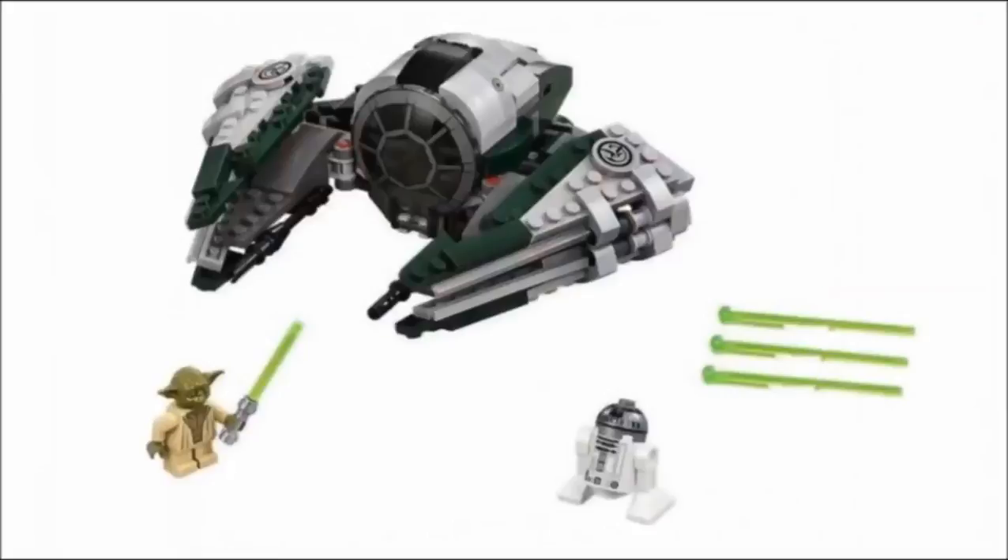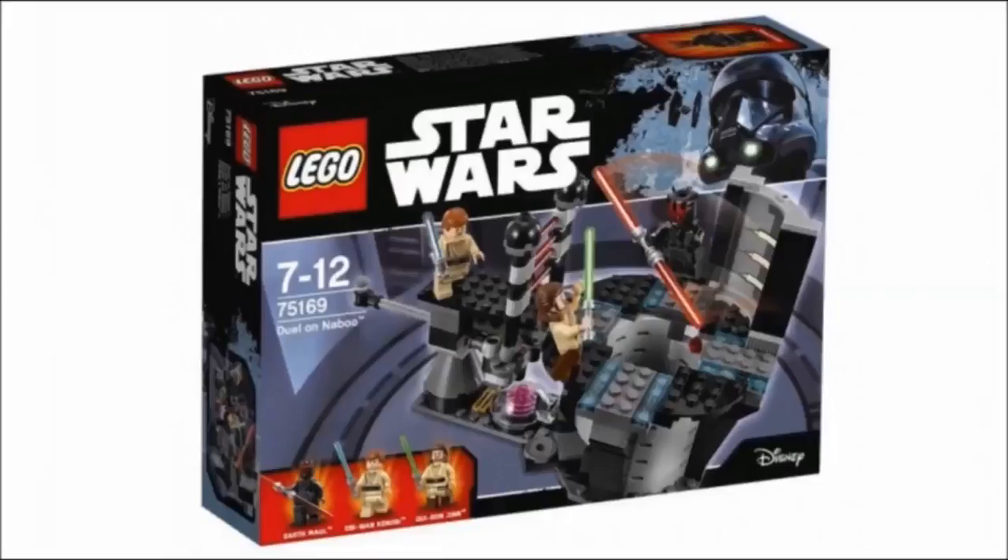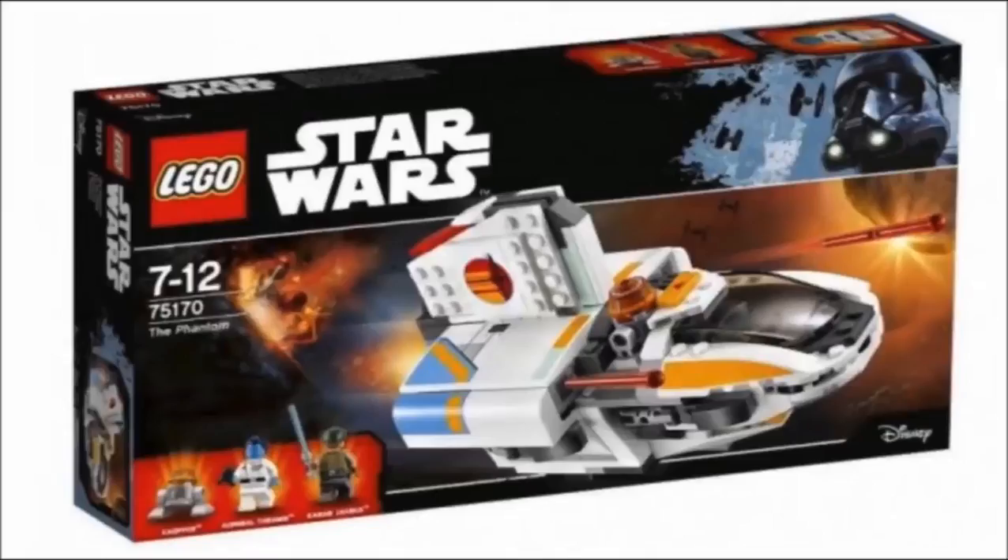Anyways guys, that does it for my quick thoughts on the three newly revealed LEGO Star Wars 2017 winner sets. If you enjoyed this video, please just take a second and hit that like button. Also, if you're new, subscribe to my channel because I upload videos every day — LEGO news, LEGO reviews, and more. Thank you all so much for watching, and as always, keep on building.